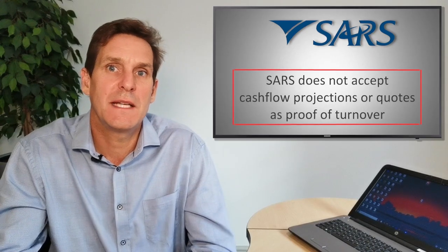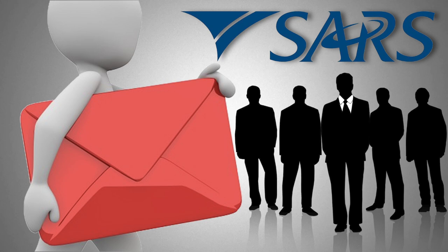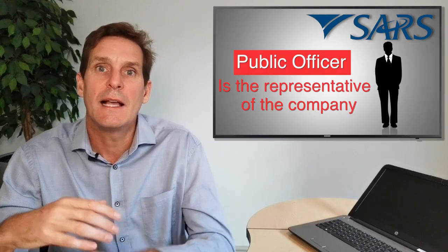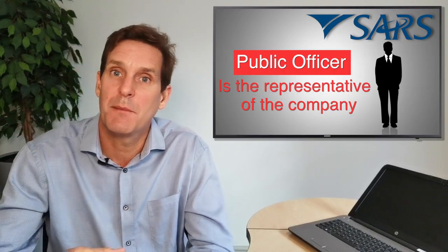Aside from the standard company information, a VAT registration will need a letter of appointment signed by the directors appointing one of the directors as the public officer of the company. The public officer is effectively the representative of the company, as all actions carried out by the public officer are deemed to have been done by the company.